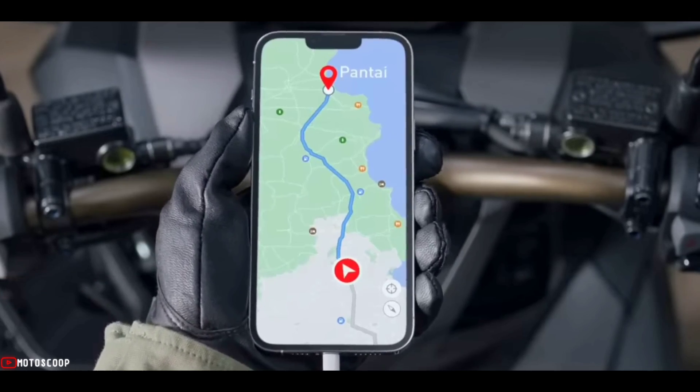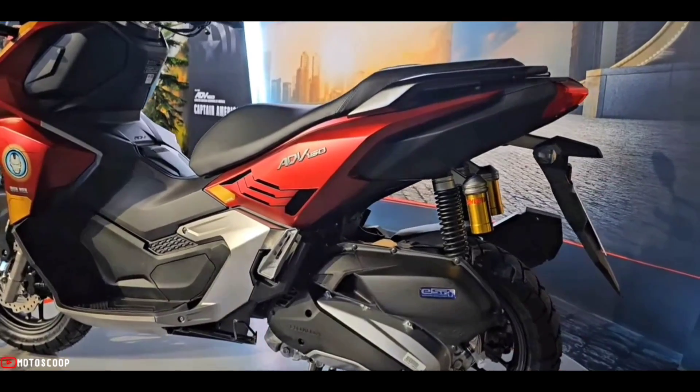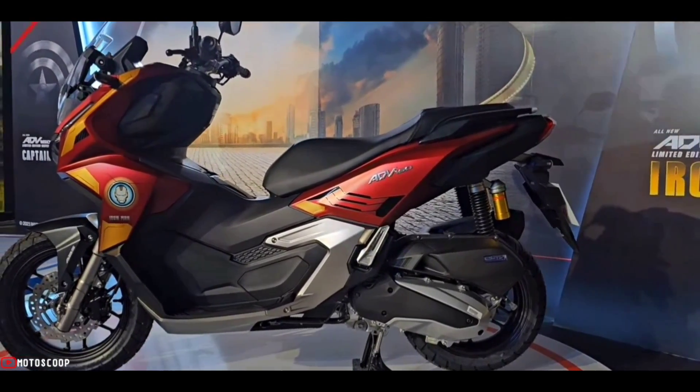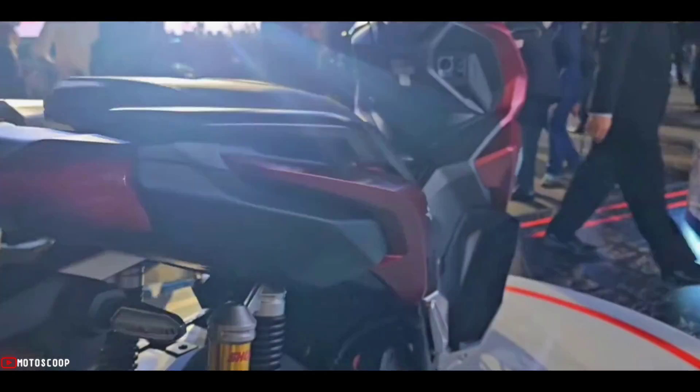In terms of control, the twin rear suspension is equipped with a Showa subtank to maximize stable damping. The wide tubeless tires are another feature worth mentioning, as they provide riders with a comfortable ride and better handling.